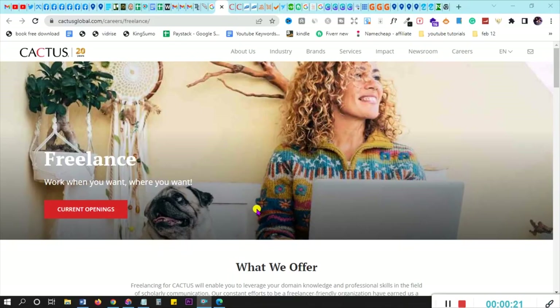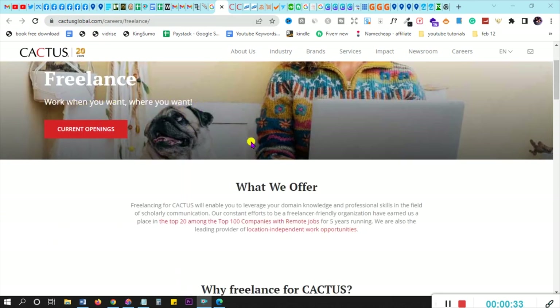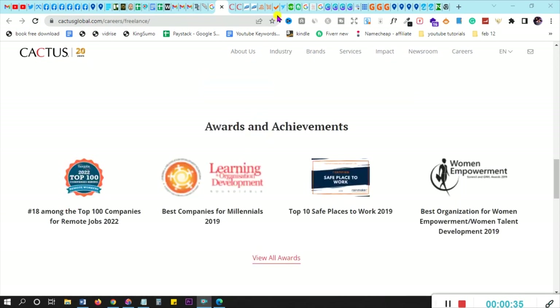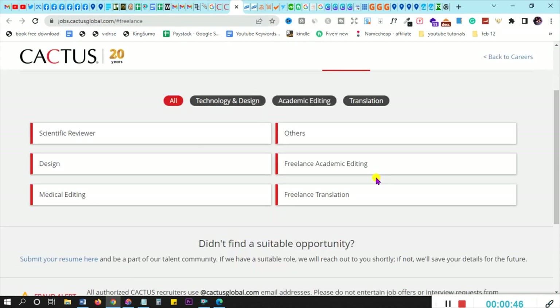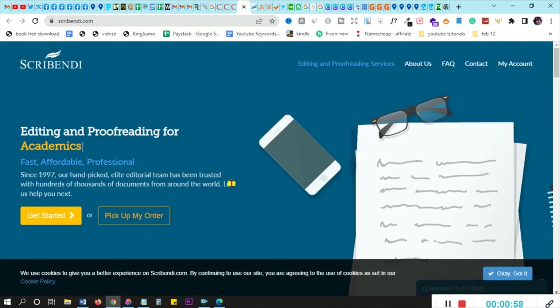Now let me run down the list of websites that can pay you as a proofreader. Number one is cactusglobal.com — go there to find freelancing work. They have over 1,000 employees and contractors plus 3,000 freelancers in over 90 countries. You can see all their current openings at jobs.cactusglobal.com. Number two is scribendi.com — you can edit and proofread for Scribendi. Go to scribendi.com/jobs to see all available jobs and apply.